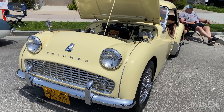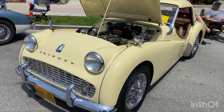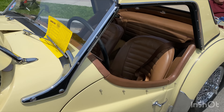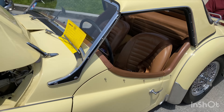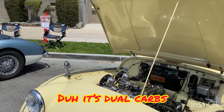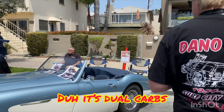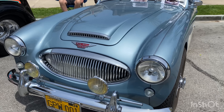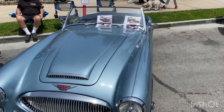Look at this Triumph here — TR3! Oh man, nice TR3 right here. My British car knowledge is a little bit fuzzy but it's a '59 and it's an A — a TR3A. Very nice.